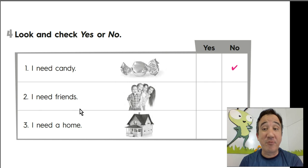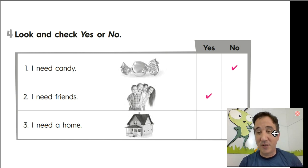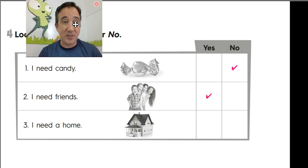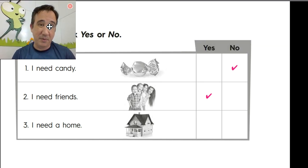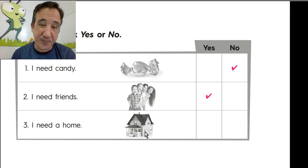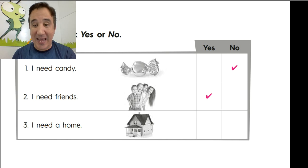Number 2: I need friends. Yes or no? Number 3: I need home, I need a house. Yes or no? Yes. Number 3 — very good. Yes. Nice job.